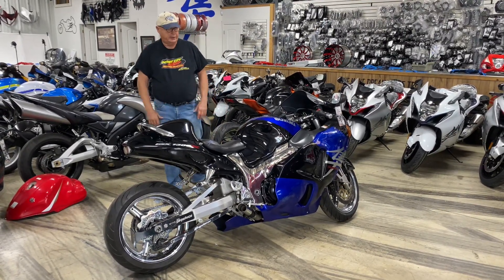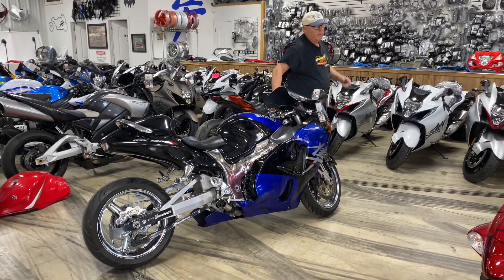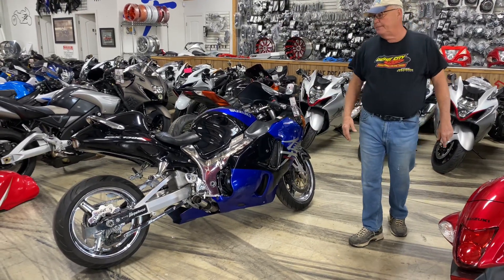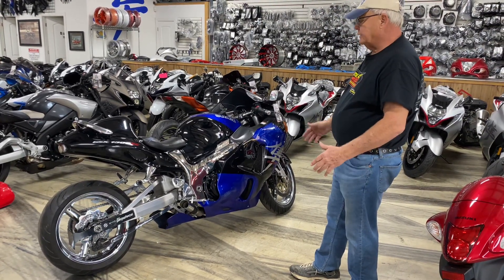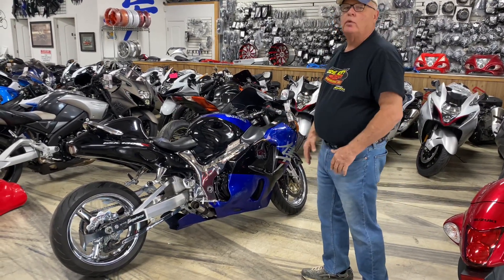We got a super nice deal today. Black and blue Hayabusa. It's going to be qualified as a broke-ass special. 2002, and we're going to count it up — it's at least $2,500, $2,800.